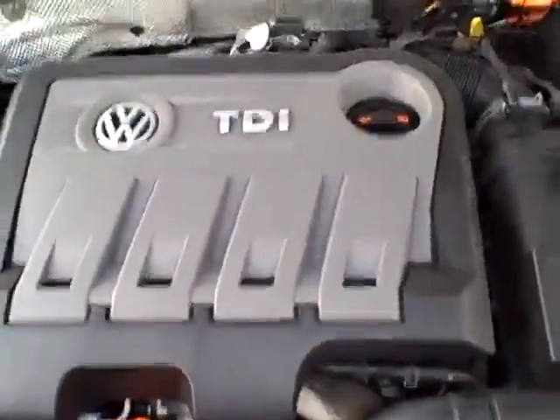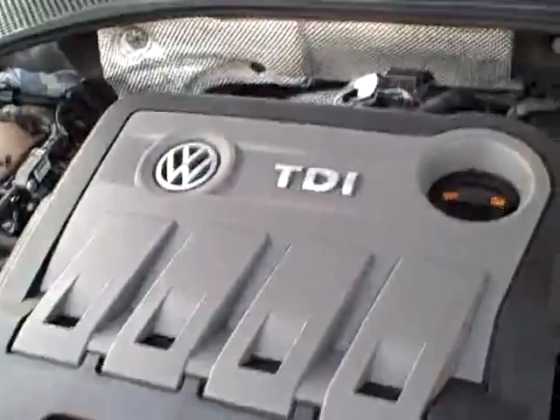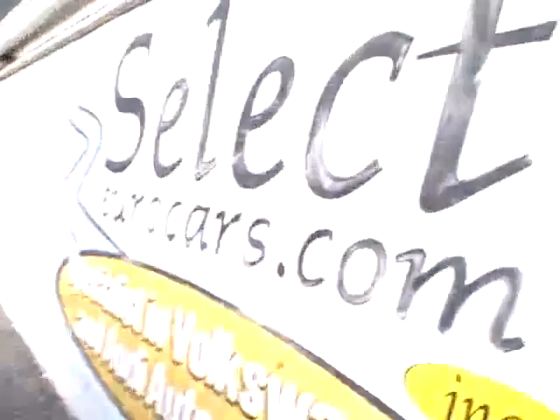Under the hood, the TDI turbo diesel power plant offers incredible economy and longevity. One set of hands. All the EPA emission stickers are present, and there's no sign of any significant prior damage.